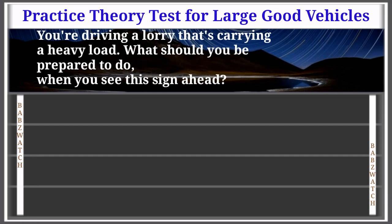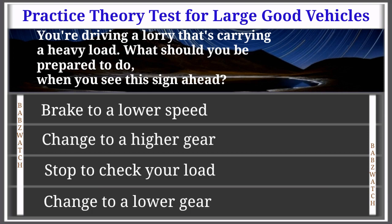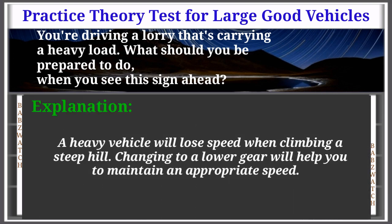Question 48 of 50: You're driving a lorry carrying a heavy load. What should you be prepared to do when you see this sign ahead? Brake to a lower speed; change to a higher gear; stop to check your load; or change to a lower gear. The correct answer is: change to a lower gear. A heavy vehicle will lose speed when climbing a steep hill. Changing to a lower gear will help you to maintain an appropriate speed.